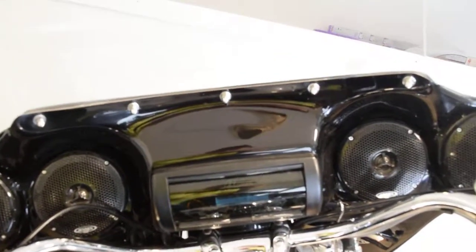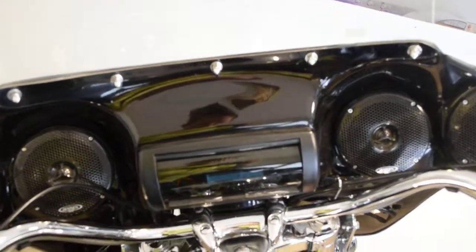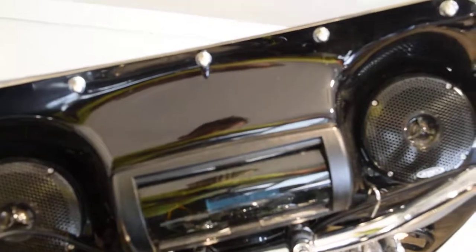Let me get you the exact miles on this bike. It's got a nice hoppy fairing, the radio in there — I think it's Bluetooth, but I'm not positive. 41,581 miles.